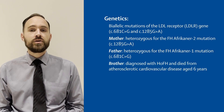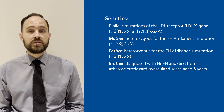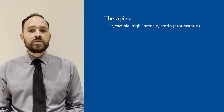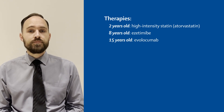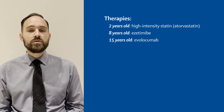Her brother was diagnosed with homozygous FH but died from atherosclerotic cardiovascular disease at age 6. From the time of diagnosis, different lipid-lowering therapies were added to the patient's treatment regimen as newer agents became available. She started atorvastatin when she was 2 years old, ezetimibe was added when she was 8 years, and the PCSK9 inhibitor evolocumab was given from age 15. However, despite triple therapy, her LDL cholesterol remained elevated at 16.3 millimoles per litre.